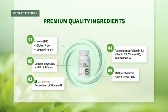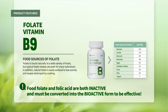Folate — Vitamin B9. Food sources of folate: Folate is found naturally in a wide variety of foods, but typical folate intakes are poor for many individuals. In addition, natural folate is easily oxidized, losing activity and largely destroyed by cooking. Food folate and folic acid are both inactive and must be converted into the bioactive form to be effective.